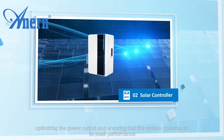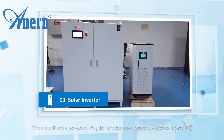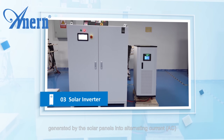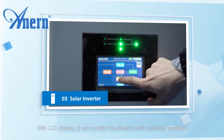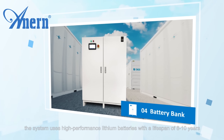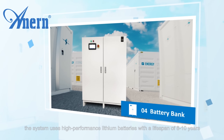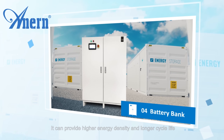Our pure sine wave off-grid inverter converts the direct current (DC) generated by the solar panels into alternating current (AC). With an LCD display, it can monitor the situation with real-time feedback. To store excess energy for future use, the system uses high-performance lithium batteries with a lifespan of eight to ten years, providing higher energy density and longer cycle life.